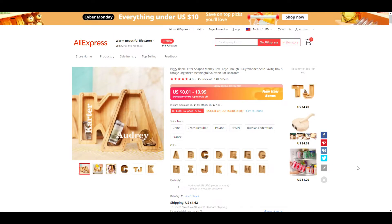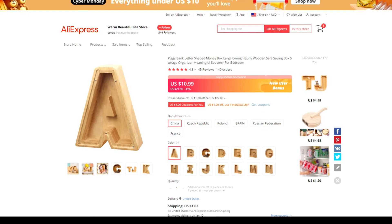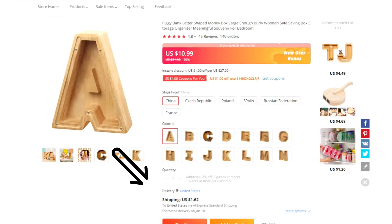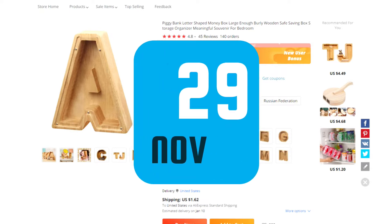Now let's take a look at the AliExpress listing. They are on sale for between $0.01 and $10.99. The one selling for $0.01 is coming from the Russian Federation. From China, they are $10.99. Shipping to the United States is $1.62 and has an estimated arrival of January 10th. For reference, it's November 29th today, so that's quite a while.